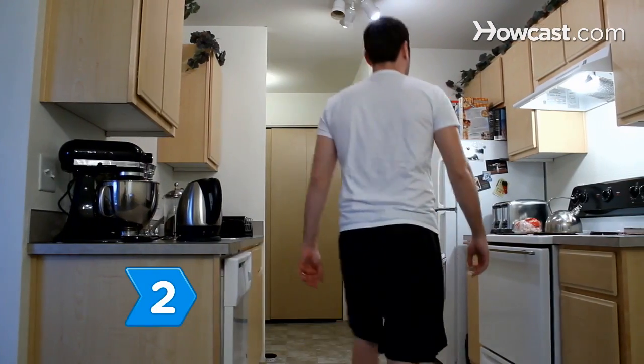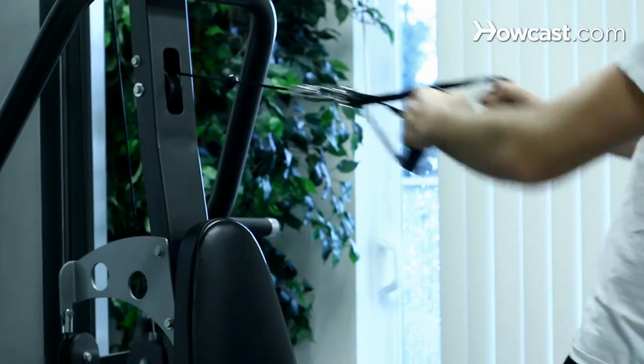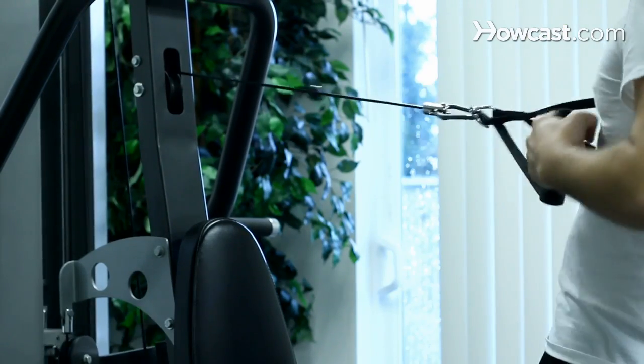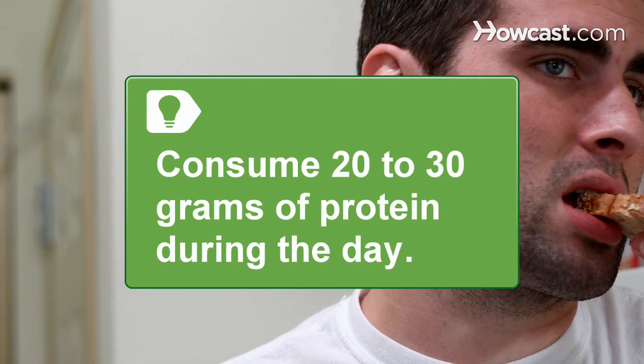Step 2. Follow a very specific eating regimen to complement your training. Your muscles need something to work with in order to grow. Consume 20 to 30 grams of protein during the day.